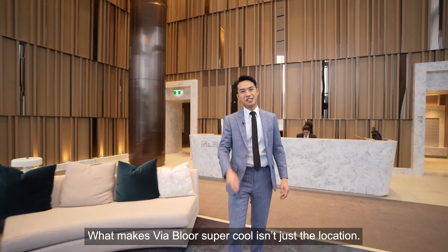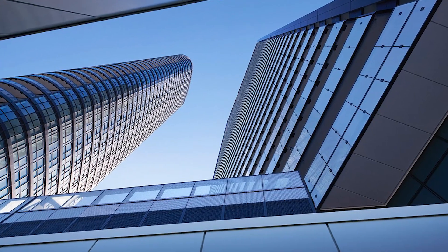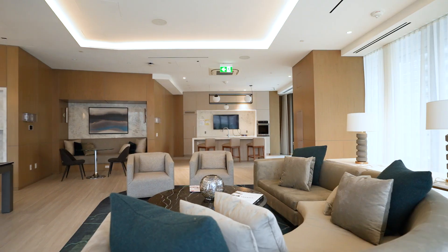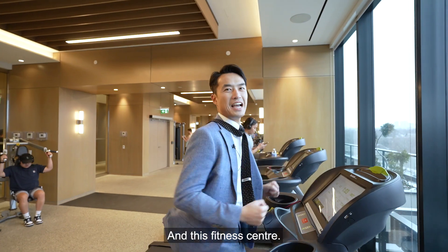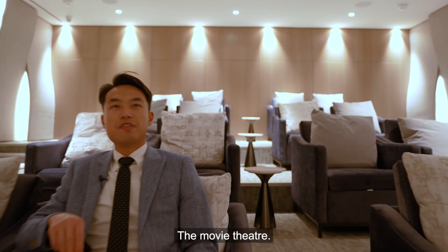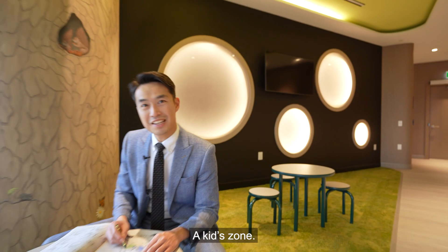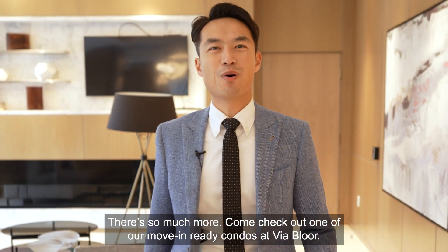What makes VIA Bluer super cool isn't just the location. There are two floors of luxury amenities waiting for you, like this party room and this fitness center. It's a movie theater, whirlpools and a sauna, a kids zone. There's so much more.